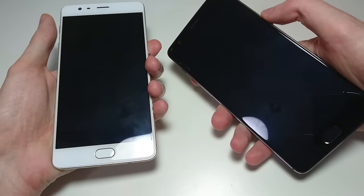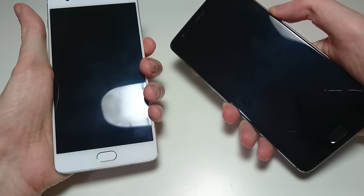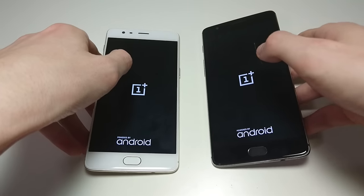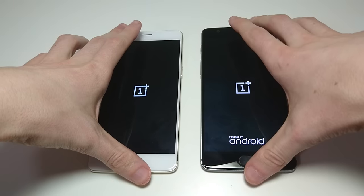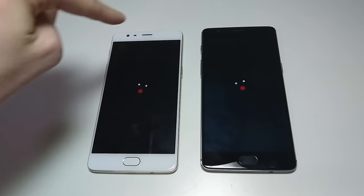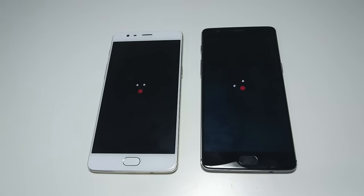I'll start off by powering both phones on at the same time so you can see if those upgrades are worth it in real-world use and see the difference in speed between the two. One of those upgrades is the Snapdragon 821 versus the 820 — the 3T is one of the first phones in the world with the 821. Both phones have 6GB of RAM, which is extremely impressive and more than just about every flagship phone out there.